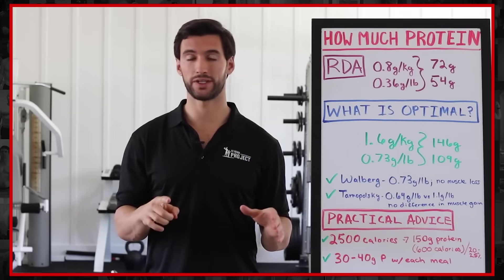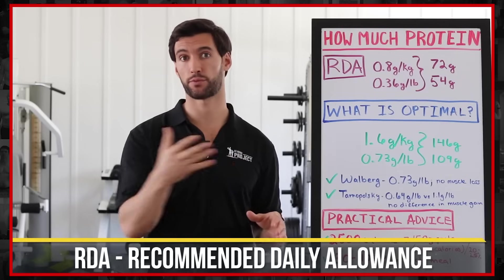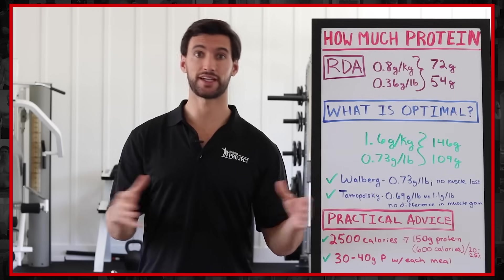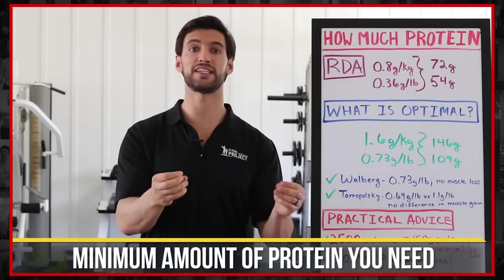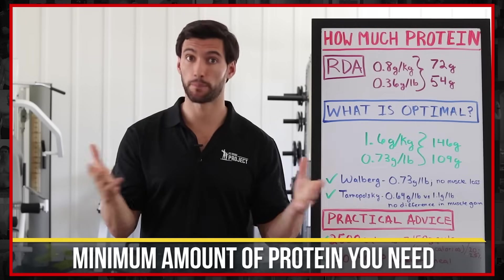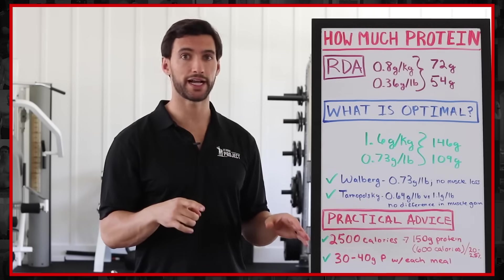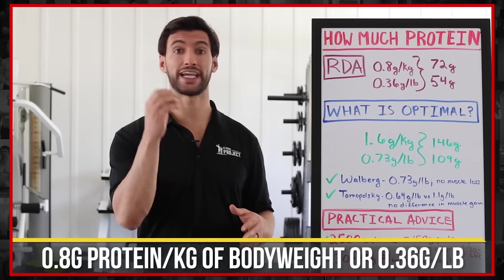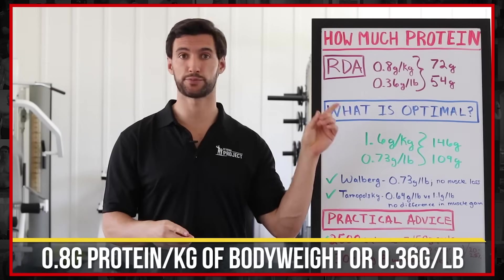The first thing I want you to know is that there is something called an RDA, which stands for Recommended Daily Allowance for protein. These are guidelines set by large government agencies that have researched what is basically the minimum amount of protein that humans need to maintain baseline health. The RDA guidelines are around 0.8 grams of protein per kilogram of body weight, which is equivalent to 0.36 grams per pound.